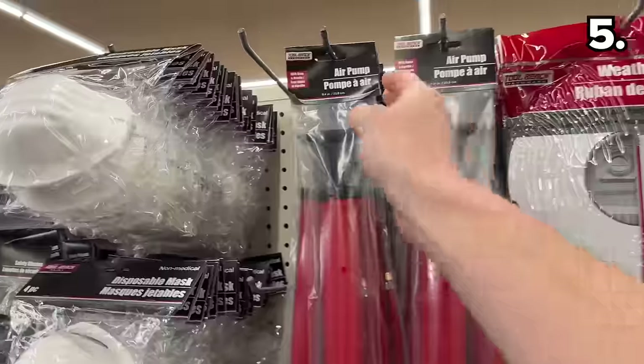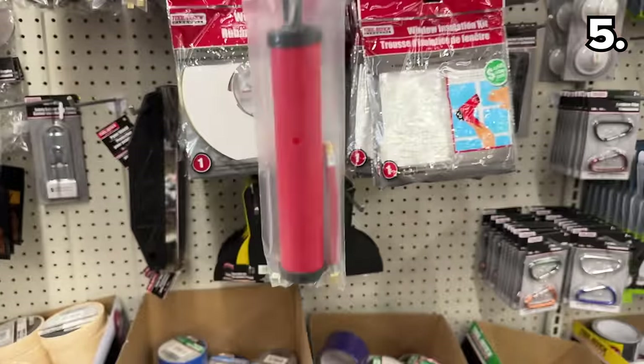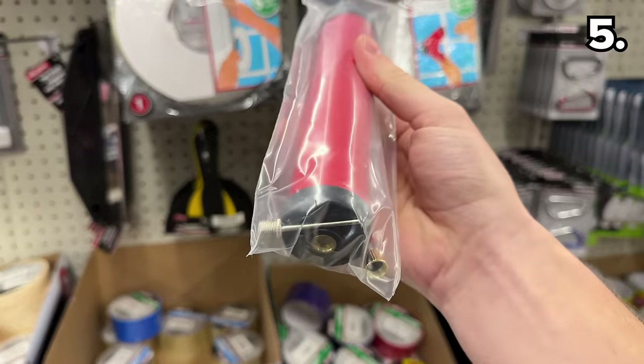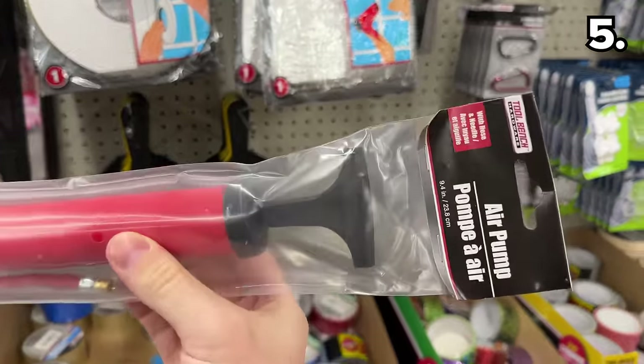Speaking of holiday guests, in the number five spot — if you have any air mattresses that need inflating, have you ever seen an air pump for $1.25? This could come in just as practical for inflating bike tires or sport balls if they're part of a Christmas or Hanukkah gift.